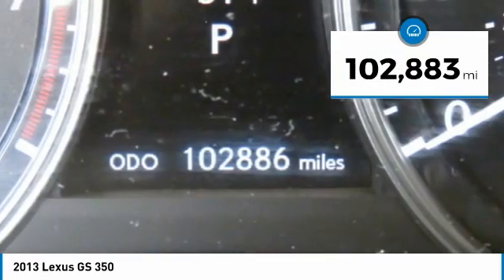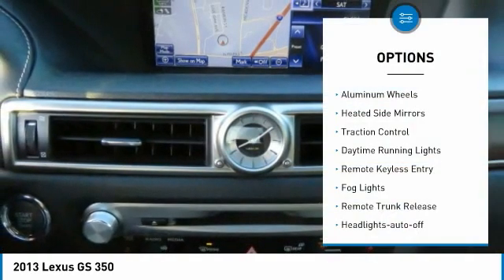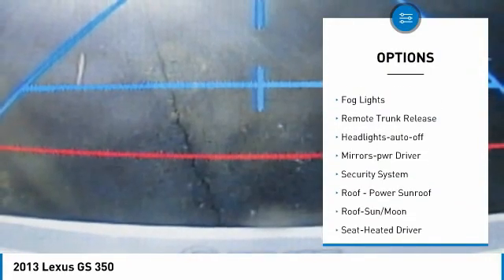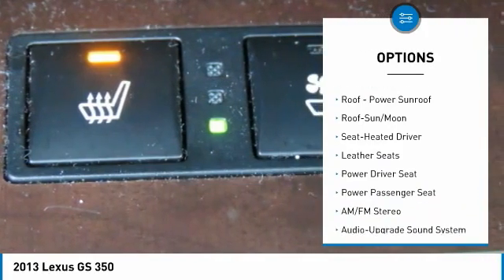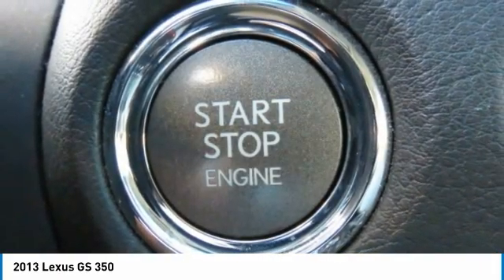This vehicle has less than 105,000 miles. Here are some of this vehicle's great options: aluminum wheels, heated side mirrors, traction control, daytime running lights, remote keyless entry, VOD lights, remote trunk release, headlights auto off, mirror memory, and security system.